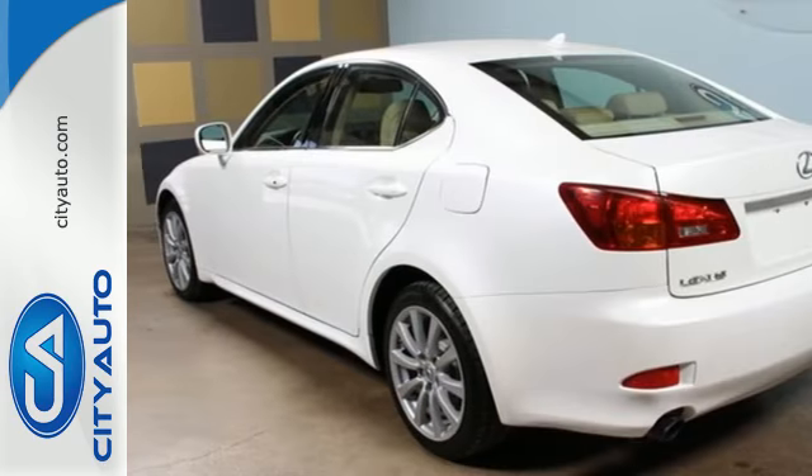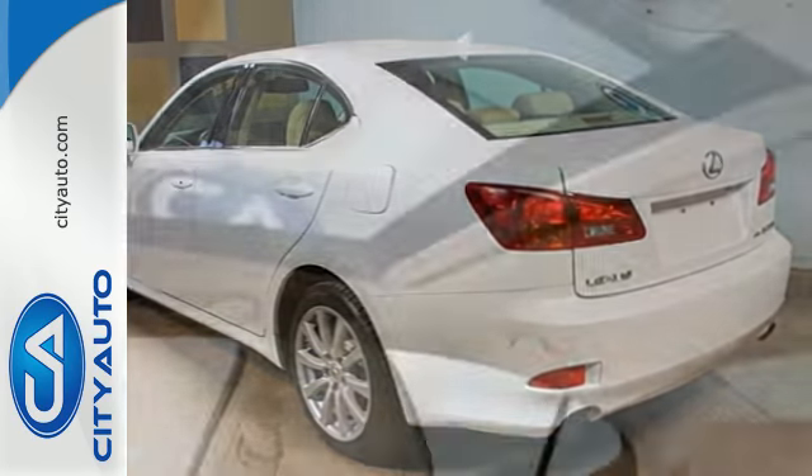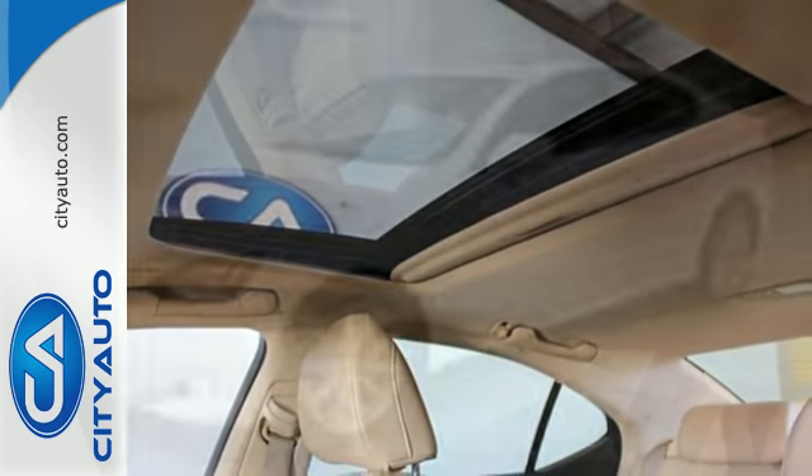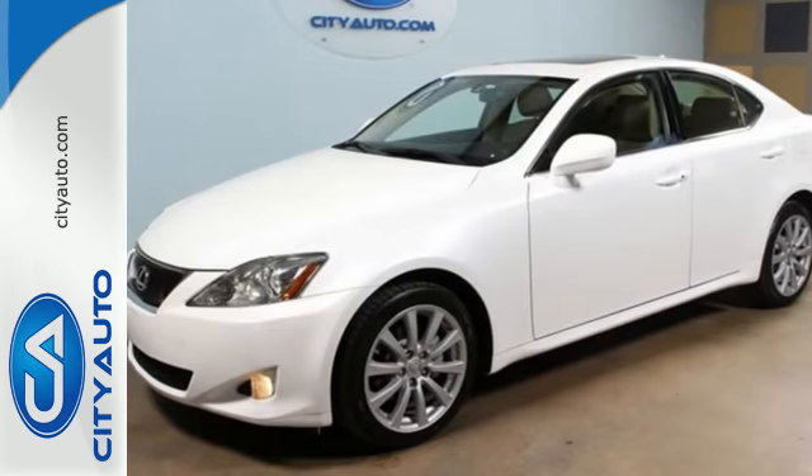This IS250 was built for speed and safety with an array of standard safety features and the always rock solid Lexus chassis. Come on in today and see it for yourself.